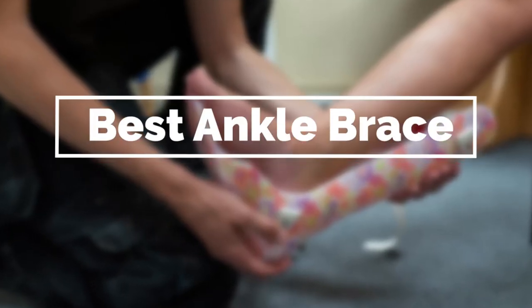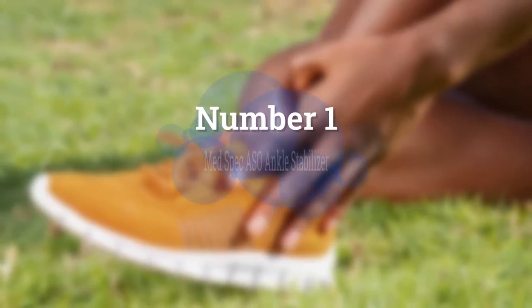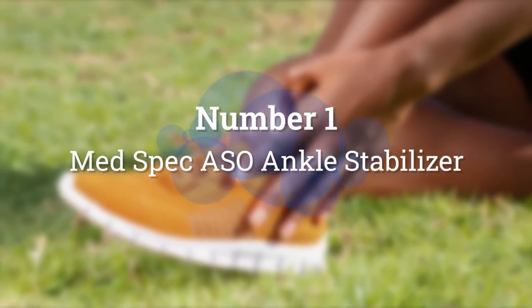If you are looking for the best ankle brace, here is a collection you have got to see. Let's get started. Number 1. Most Popular. MedSpec ASO Ankle Stabilizer.